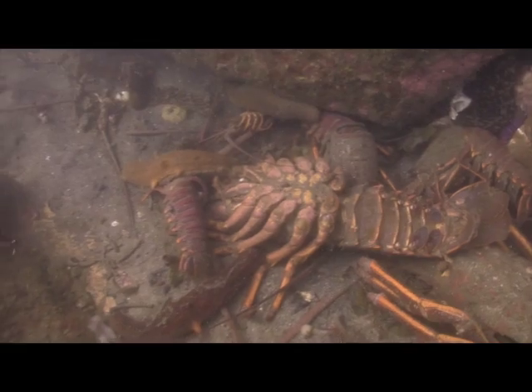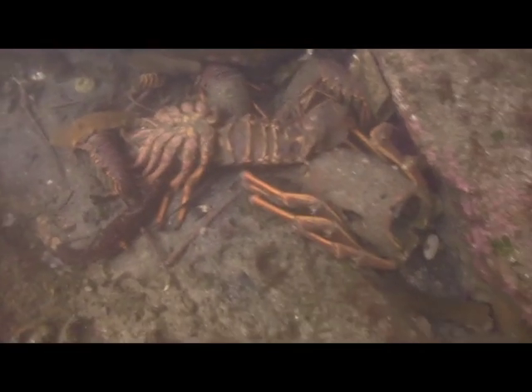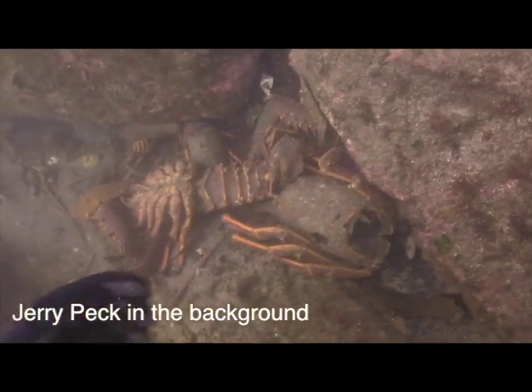These are some enormous lobsters here. I can't get over how big that is. You have to name this place Lobster City and mark it on the GPS.